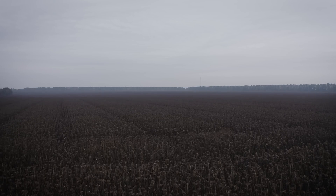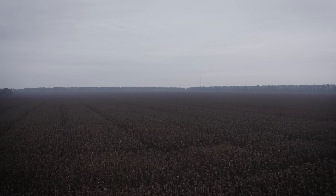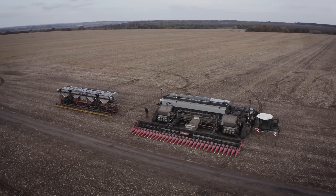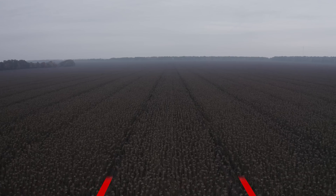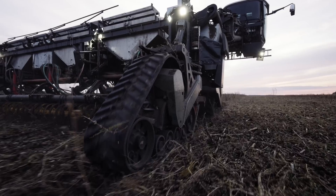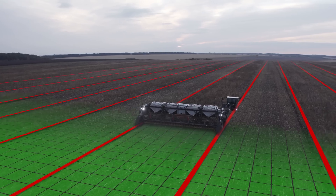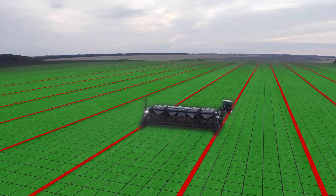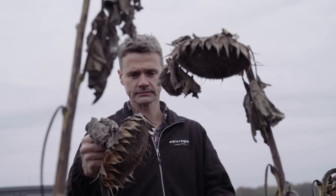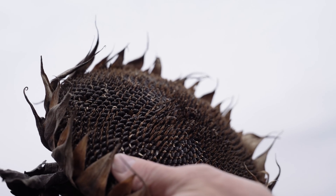Depending on the Nexet's configuration, its widespread controlled traffic method enables fields to be cultivated at a width of 6 to 24 meters. This means that 95% of the entire arable area may never be driven over again, ensuring maximum yield potential is realized and the soil and environment are protected to the greatest degree possible.